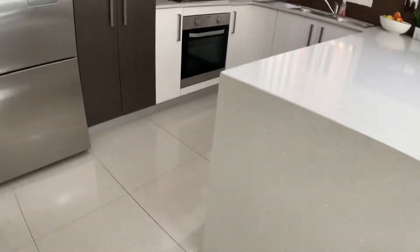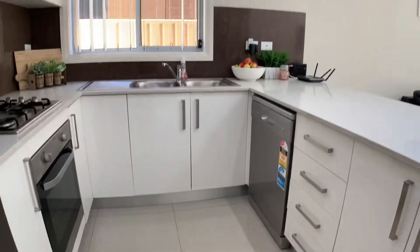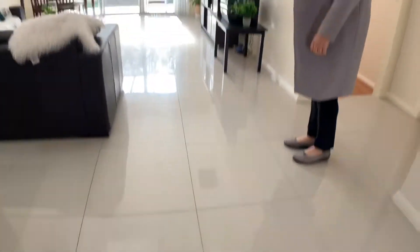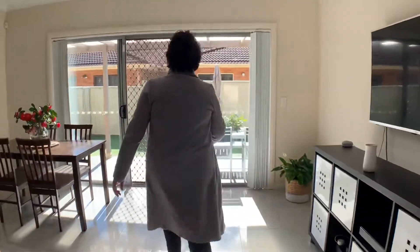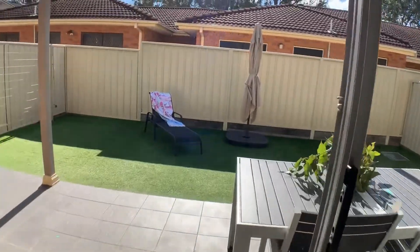You've got big 600x600 square porcelain tiles on the floor. And this lovely living area opens out to your entertainment area outside. Low maintenance.